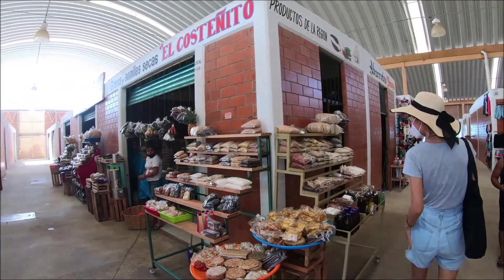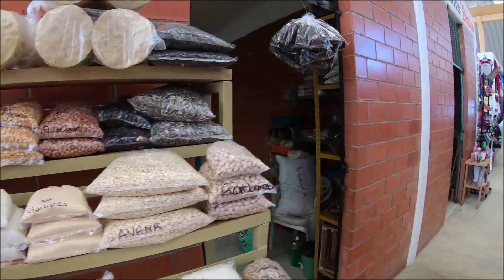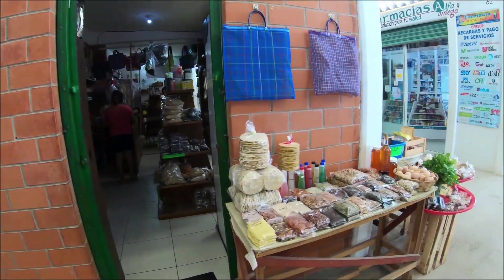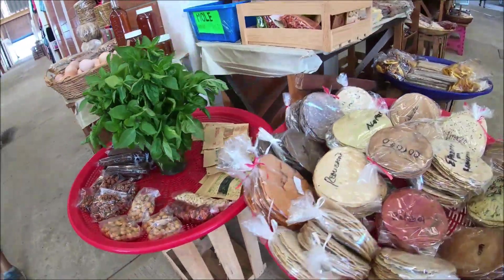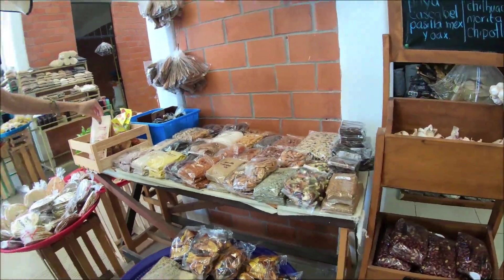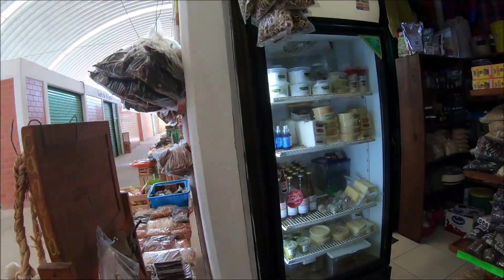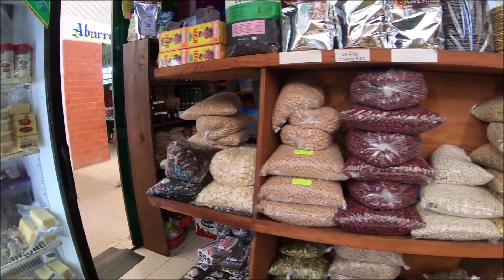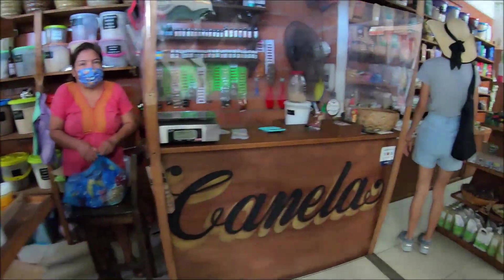Let me show you Zicatela Market and what they have here. You will see there is some dried stuff, and this one is our favorite place in Zicatela Market. They have a lot of organic stuff — nuts, brown rice, and olive oil. You can bring your own bottle. They also have fake meat, which is soya meat, very nice and very cheap — one packet is like 28 pesos, $1.50.